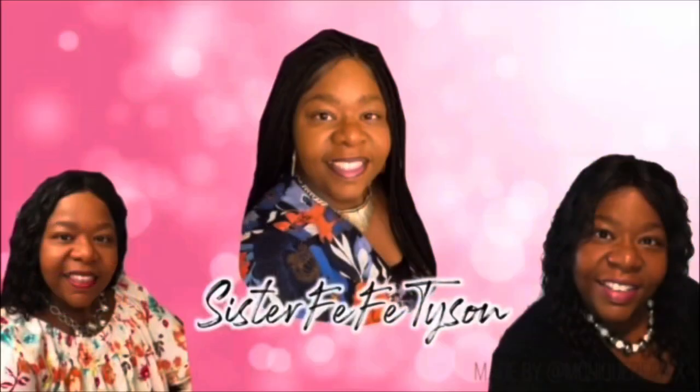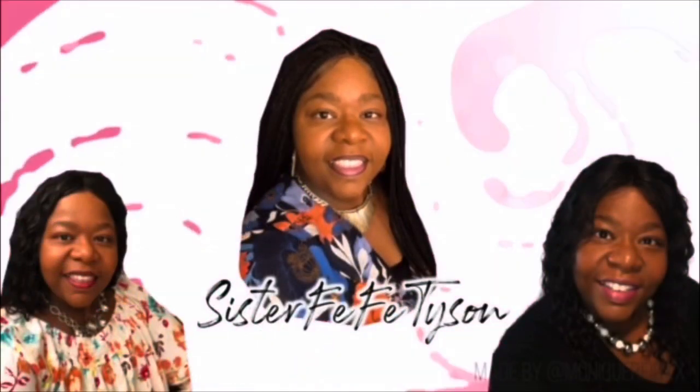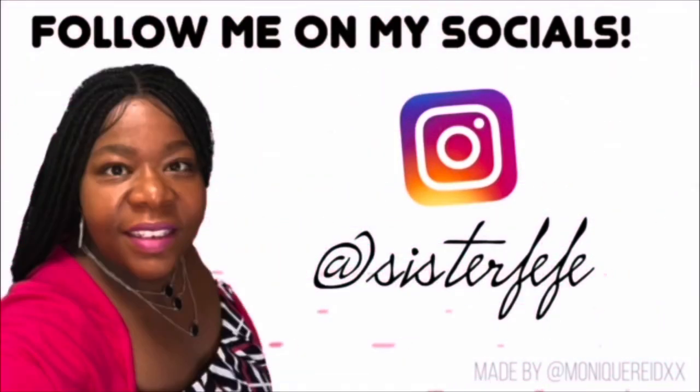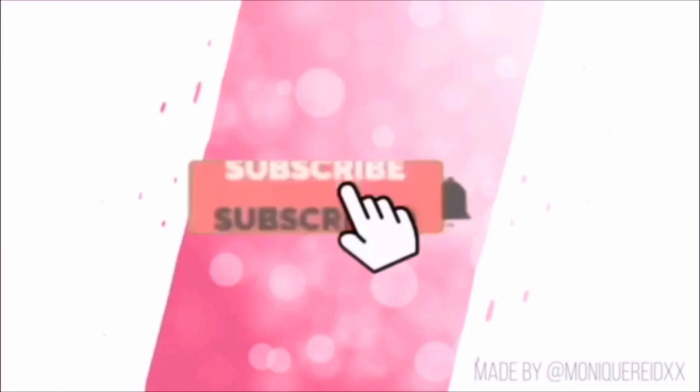It was good guys, so make sure you come and visit Eco — it is in the Indianapolis area. It was really good. Will I come back? Yeah, I'll come back. Blessing — welcome to Sister Fifi's channel, where you are welcome here.